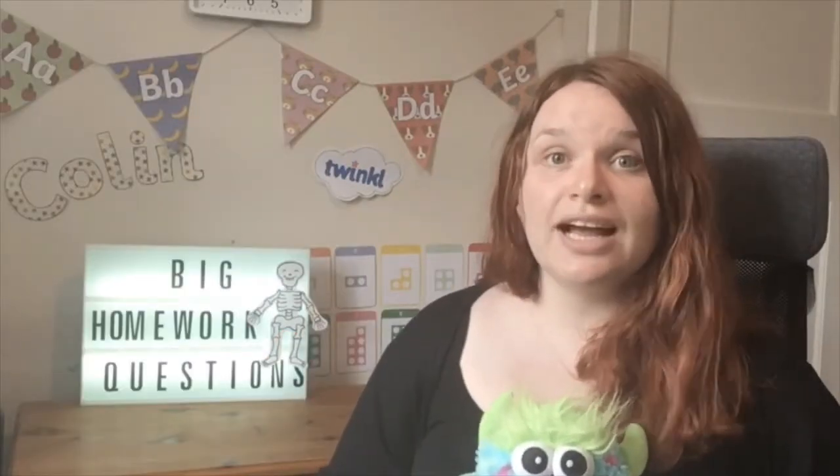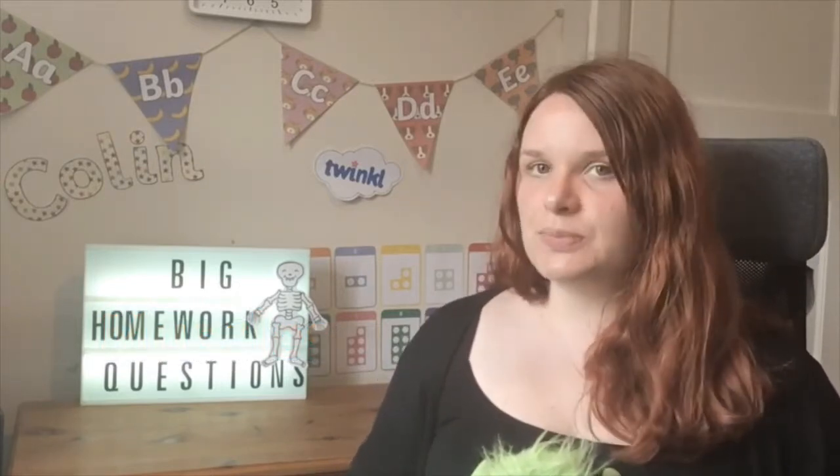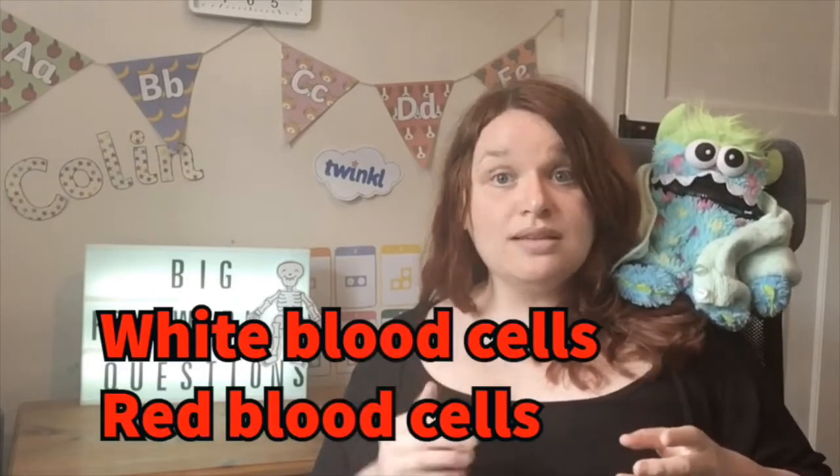The skeleton also works really hard with another part of our body called the muscles. You might have heard somebody saying they have really good muscles because they go to the gym, just like Colin here. But our muscles are a little bit more complicated than that — they're made out of a very soft stretchy kind of tissue and they work with the skeleton to help us move. Even our blood gets help from our bones. Inside bones there's a very soft material called bone marrow and this helps create white blood cells and red blood cells, keeping our blood healthy.